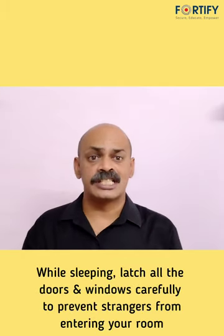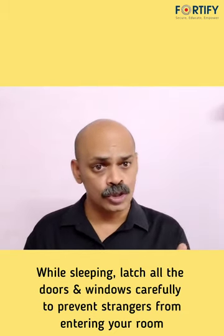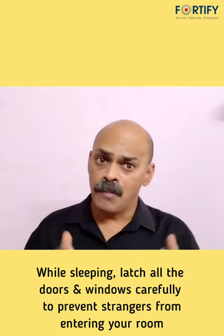When you are sleeping in the room, latch all your doors and windows properly to prevent any silent entry by strangers.